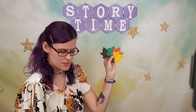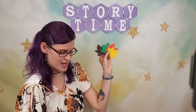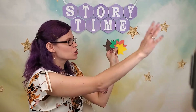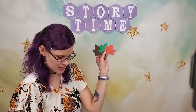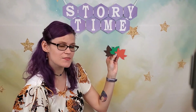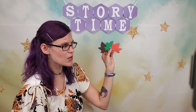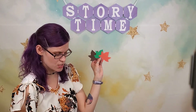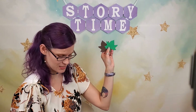Four little leaves wanted to play, and were dancing about on a tree one day. The wind came blowing through the town. Whoosh! And one little leaf went tumbling down. Three little leaves wanted to play, and were dancing about on a tree one day. The wind came blowing through the town. Whoosh! And one little leaf went tumbling down.